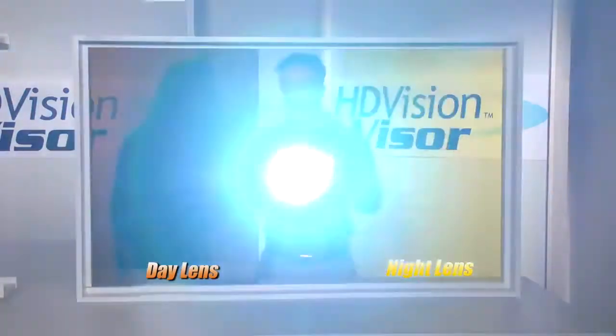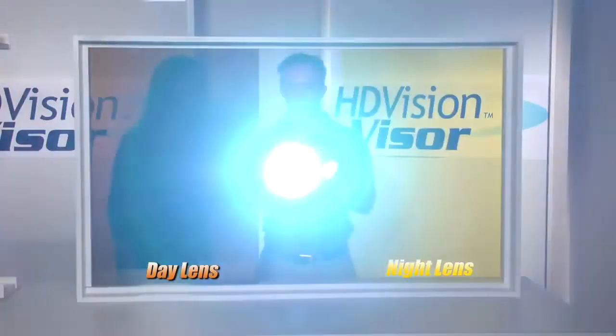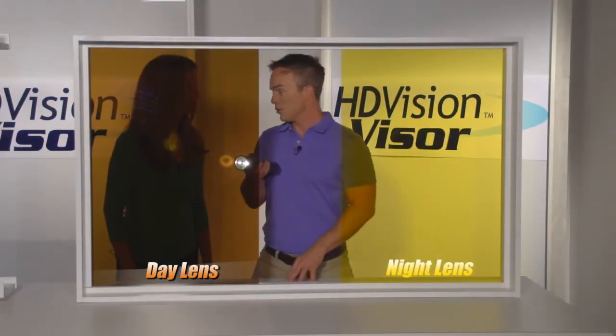Here's the importance of the HD Vision Visor. This could be the sun or a headlight hitting you in the eyes when you're trying to drive down the road. But with the HD Vision Visor, that glare is diminished — you don't have it hitting you right in the face. Whether it's nighttime headlights or even just a reflection off the snow in the winter, it's not going to be an issue.